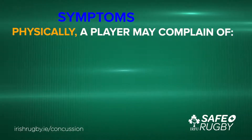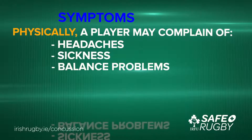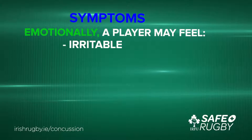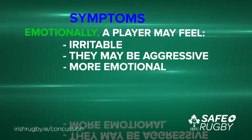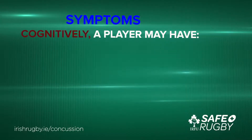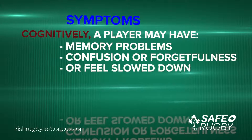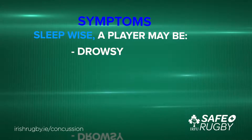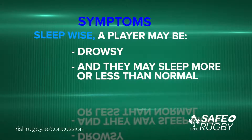Physically, a player may complain of headache, sickness, balance problems or dizziness. Emotionally, a player may feel irritable, they may be aggressive, more emotional, or more nervous or anxious. Cognitively, a player may have memory problems, confusion or forgetfulness, or feel slowed down. Sleep-wise, a player may be drowsy and they may sleep more or less than normal. Symptoms of concussion can come on immediately or up to 48 hours later, meaning players might be at school or work when they experience them.